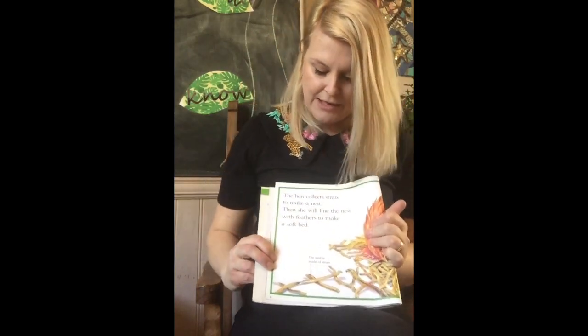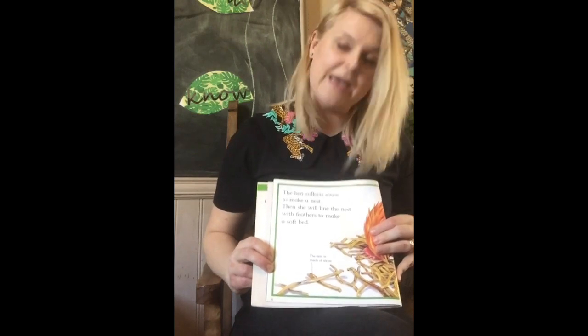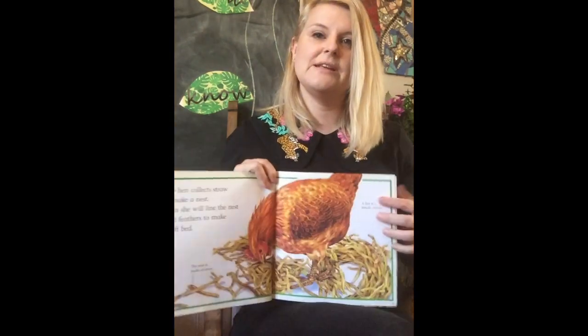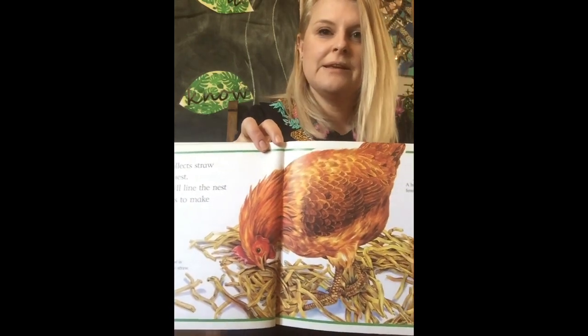The hen collects straw to make a nest, then she will line the nest with feathers to make a soft bed. There she is! A hen is a female — so a girl or a lady chicken.